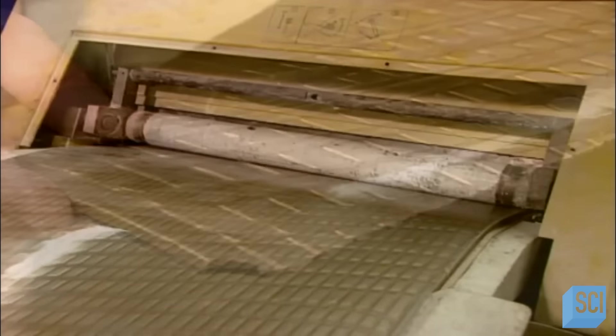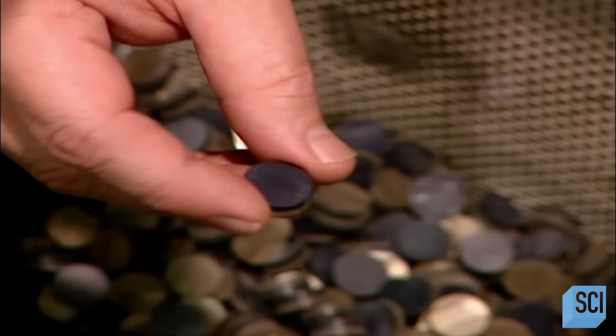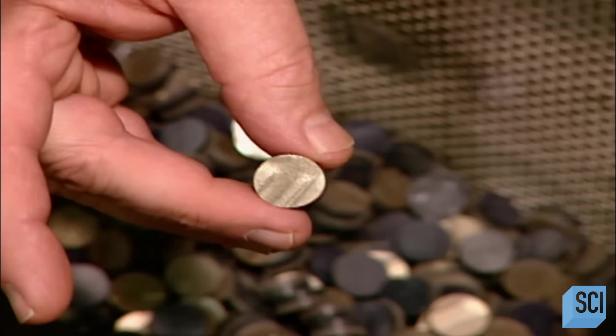They feed each sheet into a press outfitted with the die for that particular button model. The press punches out circles in the diameter of the button. These circles are called blanks. Here you can see the different color layers. The blanks move on to the machining center, where they'll be transformed into buttons.